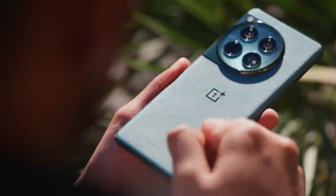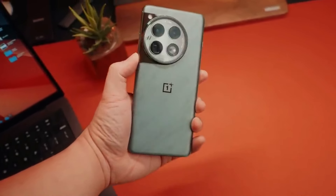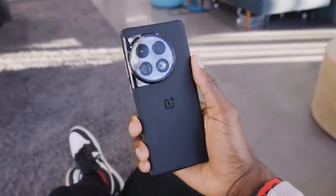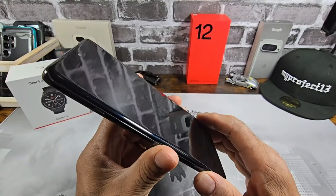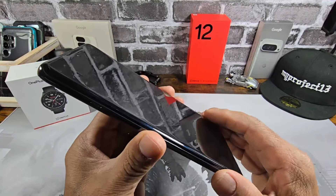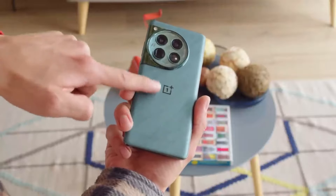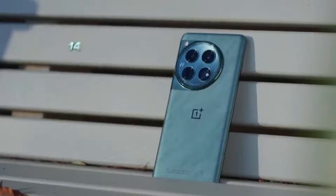On the camera front, the OnePlus 12 features a triple camera setup with a 50-megapixel main sensor, 48-megapixel ultra-wide, and 32-megapixel telephoto lens. The image processing is top-notch, producing sharp, vibrant photos in a variety of lighting conditions. The phone's Hasselblad partnership continues to improve color accuracy and dynamic range, making your photos look more professional. For video, the OnePlus 12 supports 8K recording, ensuring you capture every detail.